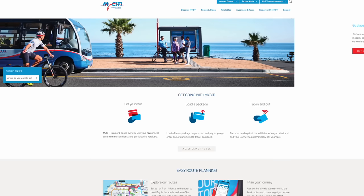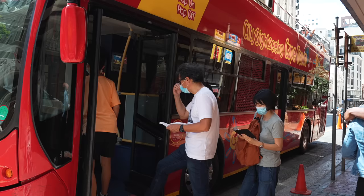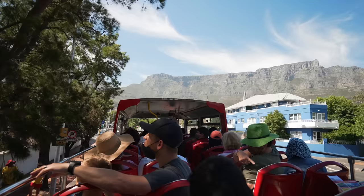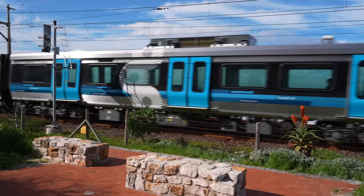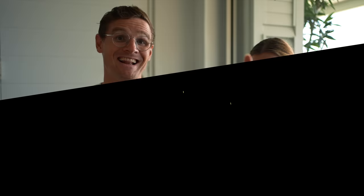We do have a public bus system called MyCiTi Bus — very good and safe, and much cheaper than Uber or renting a car. If you want to visit all the top touristy destinations, we highly recommend a multi-day pass on the Red Bus tour — a great way to explore all the touristy spots and get acquainted with the city. Cape Town also has an overland train that runs from the CBD all the way to Muizenberg, Kalk Bay, and Simon's Town — and Simon's Town is where the penguin beach is.